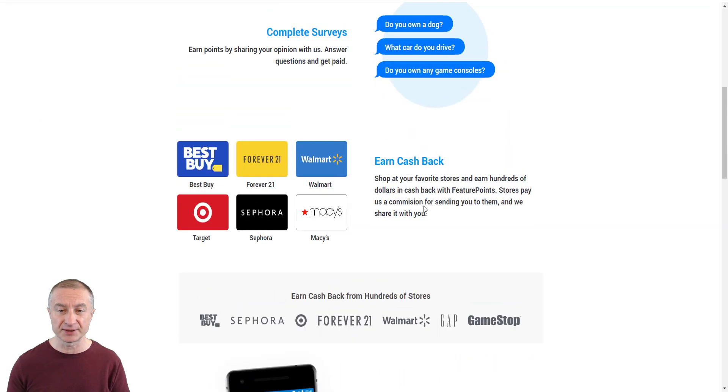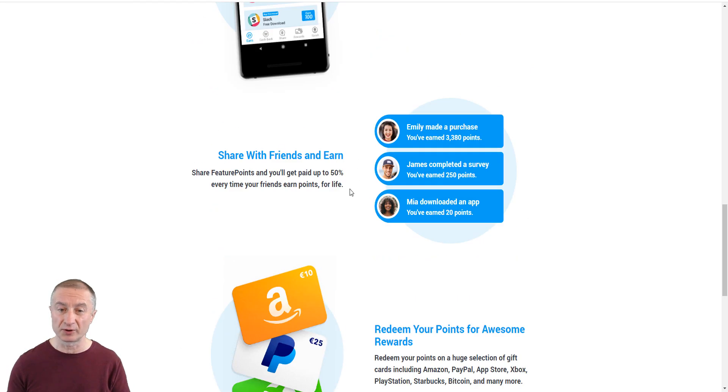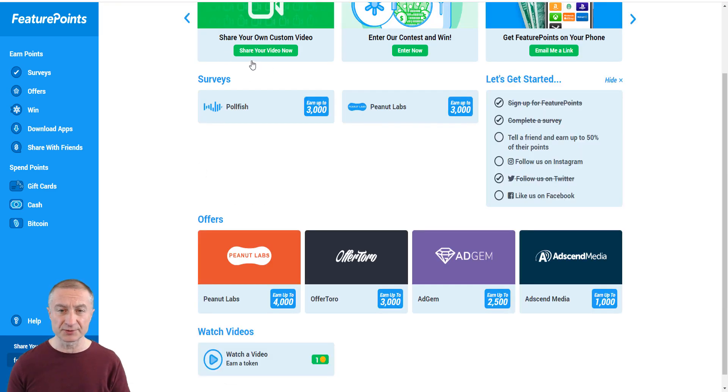A similar site is FeaturePoints. You can earn cashback, get paid for downloading apps, and they also have a referral program where you can earn up to 50% when you refer someone. In the members area you can see opportunities for taking surveys, watching videos, and an offer vault. It's very easy to get started with and definitely worth it for making some extra money online.